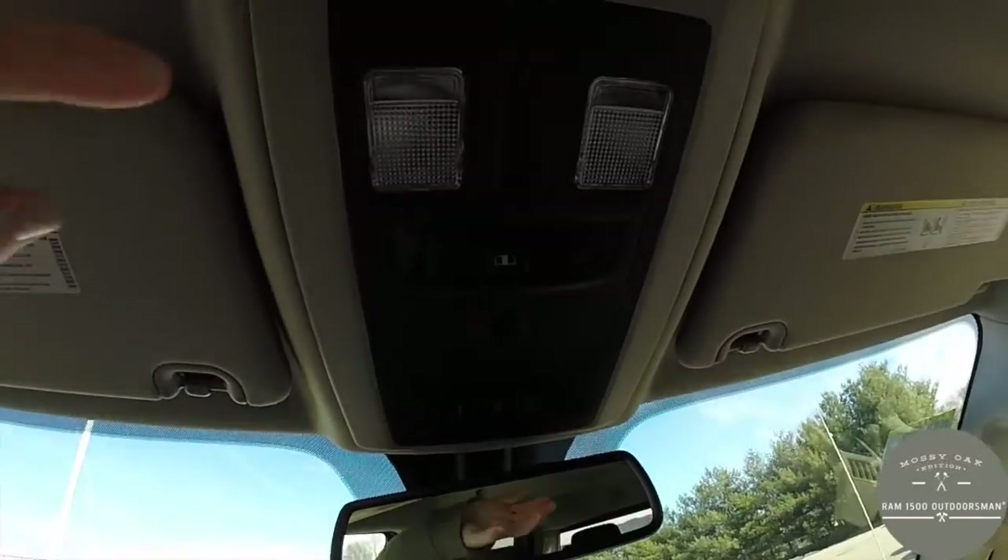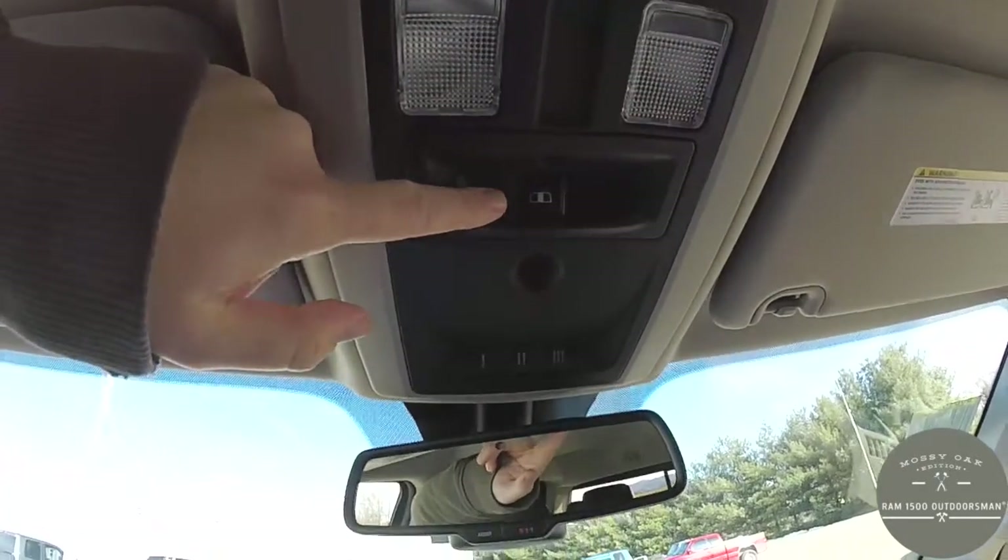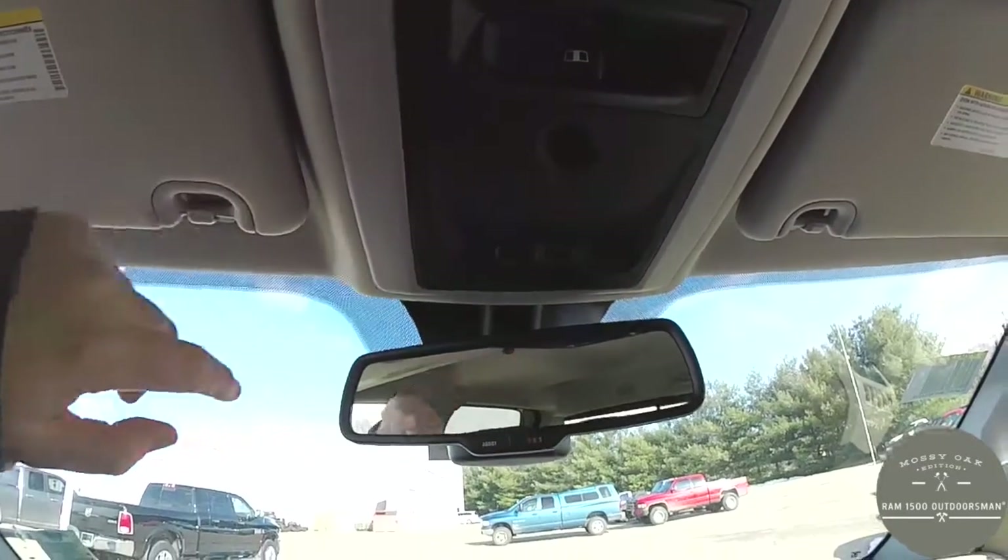Looking overhead, you have your map lights, power sliding rear window switch, HomeLink, and your universal garage door opener.